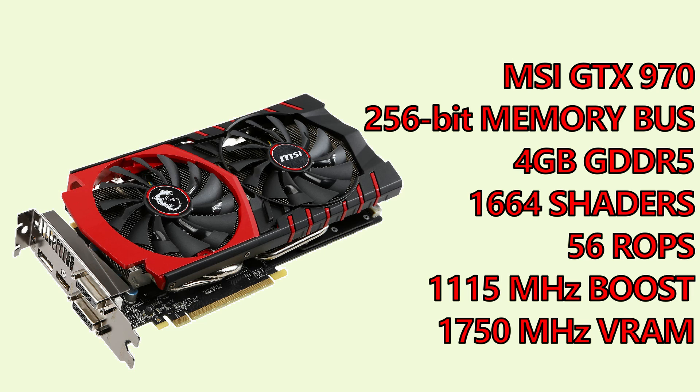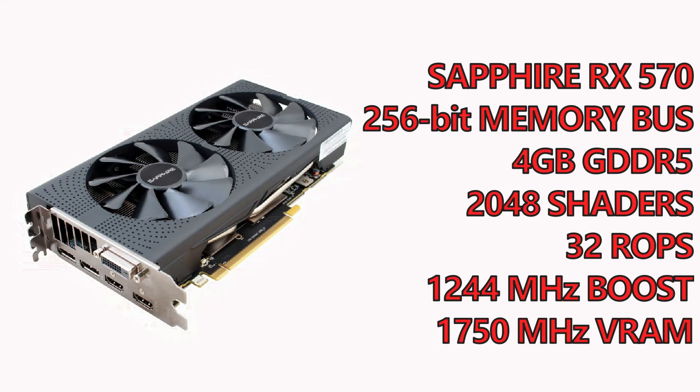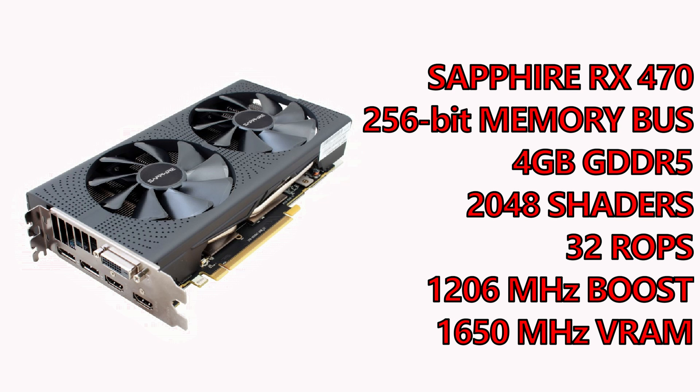That custom overclock still leaves a few percentage of headroom if you want to throw acoustics out the window. For all these tests the GTX 970's memory has been running at an effective speed of 7GHz. For the red team, we're taking the RX 570 4GB at stock speeds, which means a core clock of 1244MHz and an effective memory speed of 7GHz, with a full complement of VRAM addressable by that 256-bit memory bus.